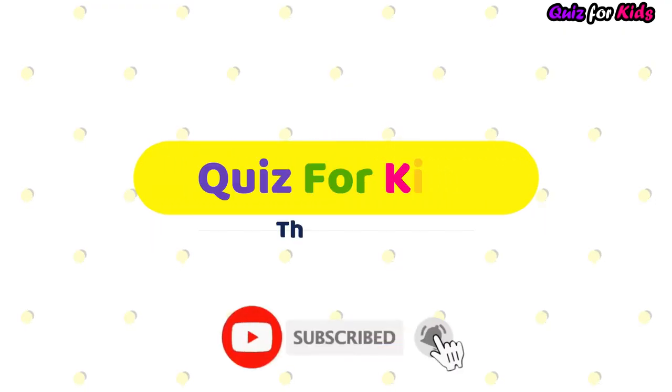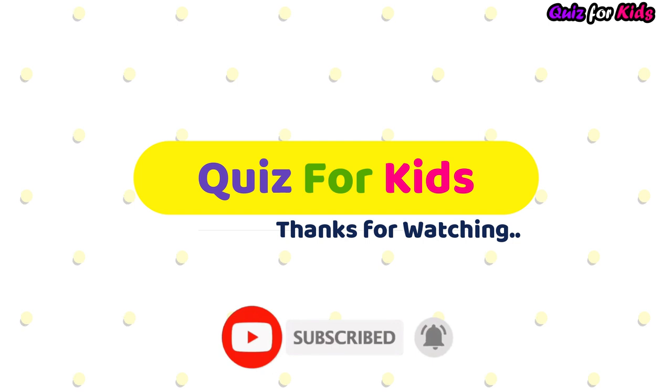Great job kids! Thanks for watching! Do you want more videos? Please subscribe to our channel!